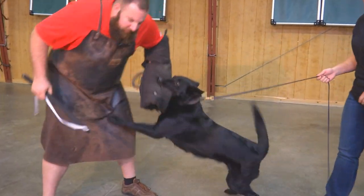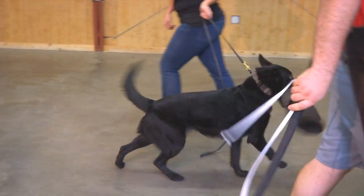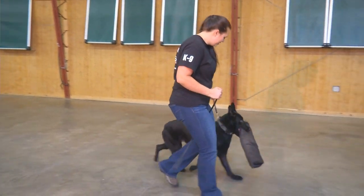Nice full grip. Good. That's it. Good girl. Fair amount of possession there.